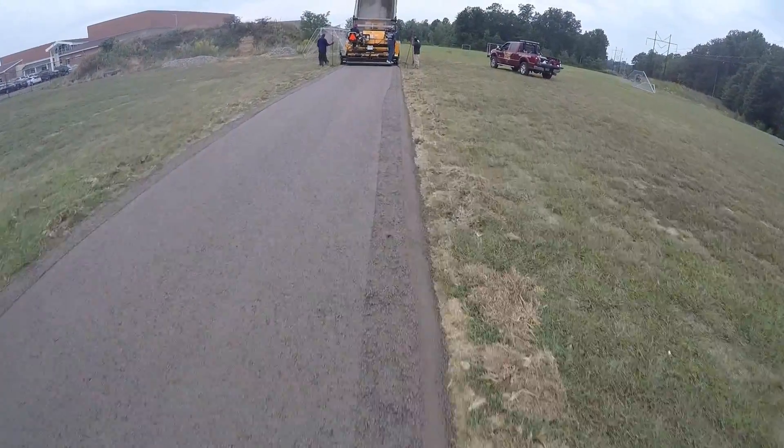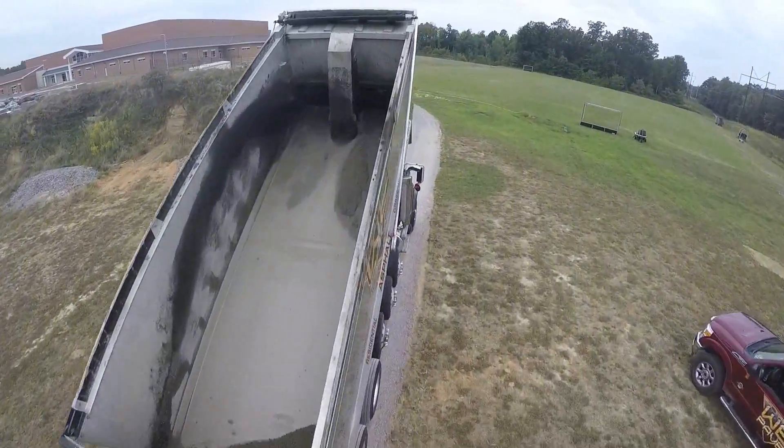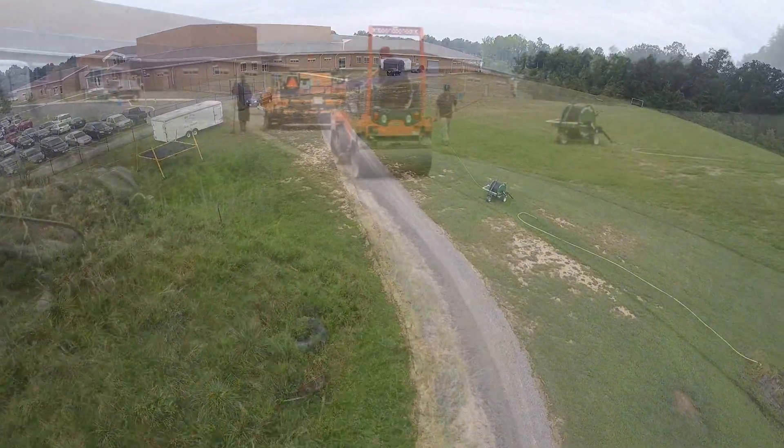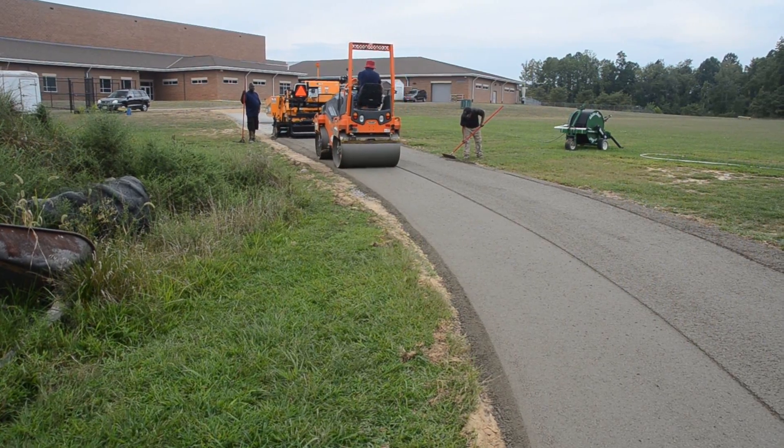The entire 400-foot-long path was paved in under two hours, open to emergency traffic immediately, and general traffic the next morning. The school was able to have the best of both worlds by saving money up front and getting a superior, long-lasting pavement.